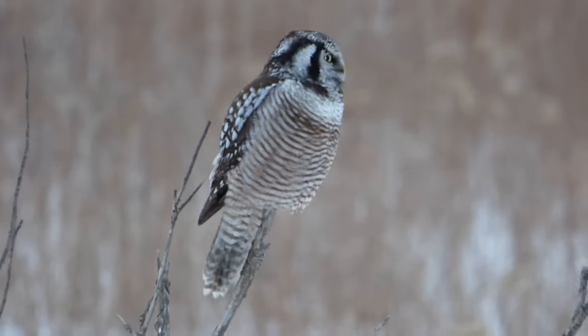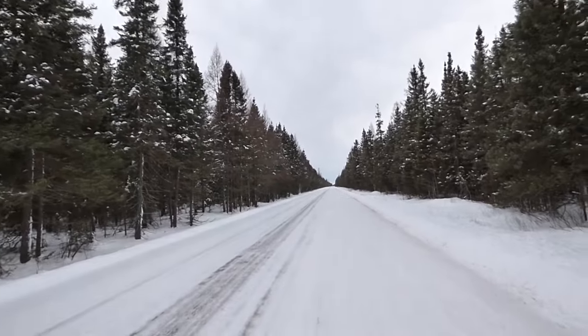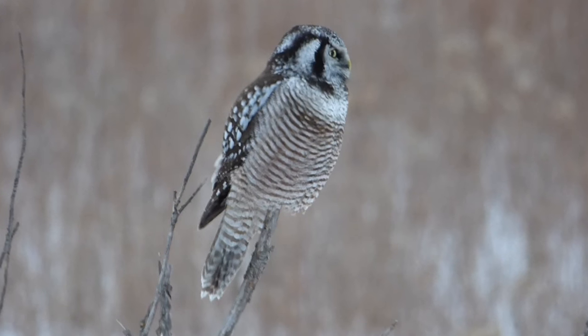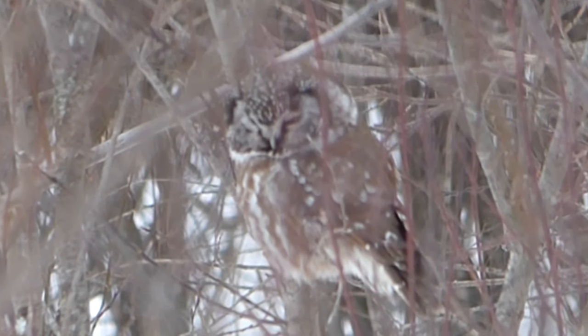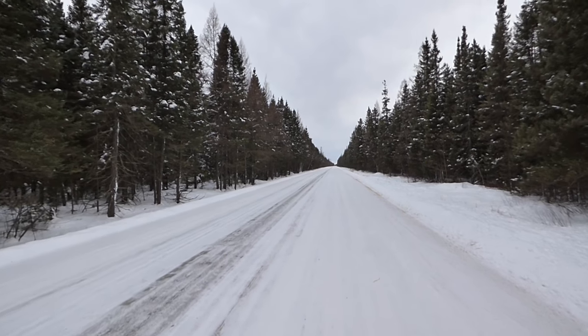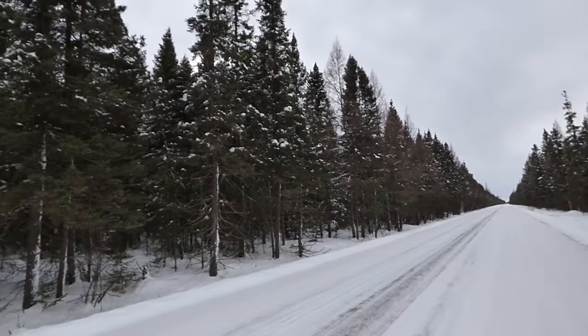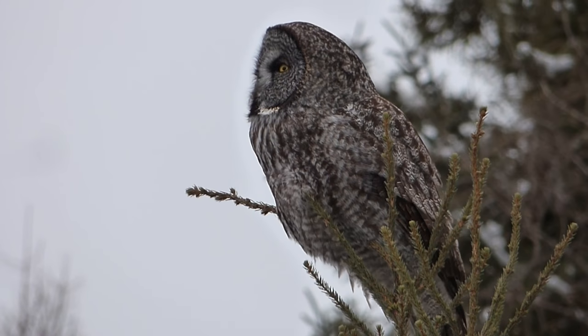The most notable owls are the great gray owl, the northern hawk owl, and the boreal owl. All three of these species are at home in the boreal forest. Great gray owls and northern hawk owls are winter residents at Saxon and occasionally stray even farther south. The boreal owl is a rare visitor to North America, but Saxon is one of the best places to see one in the wild. We planned on spending the rest of the day searching for these three species, but first we made a stop at the Welcome Center.